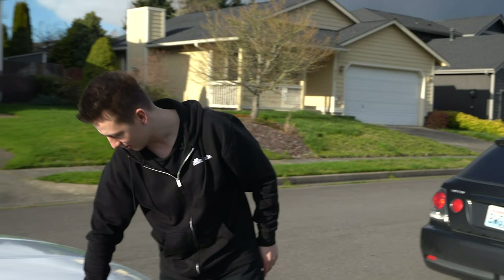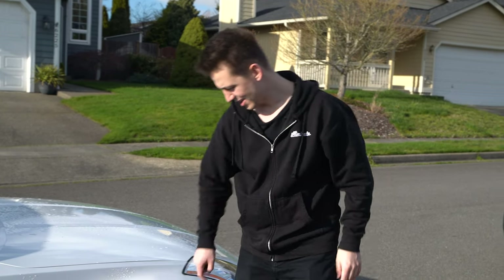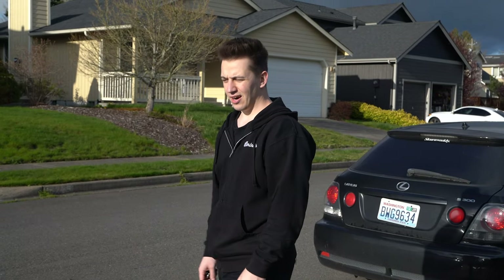Honestly, I think my fender is going to buckle. As you can see right there, I already buckled it once with my RPF1s. It's like when you're in reverse and you turn the wheel, it just catches the fender. But I don't really care — drift car, this fender's already clapped, so it's all good.